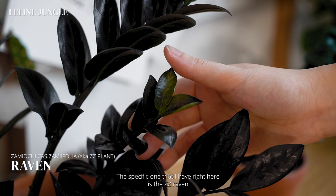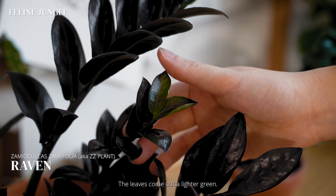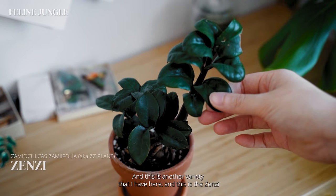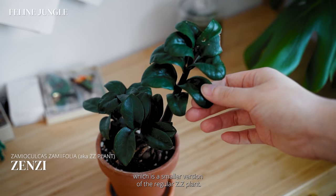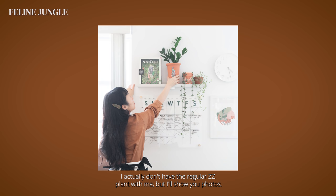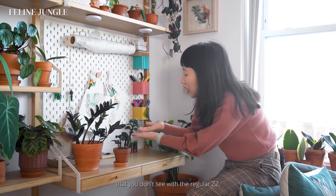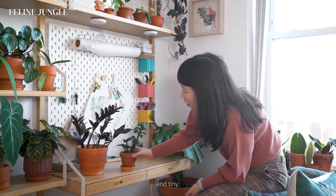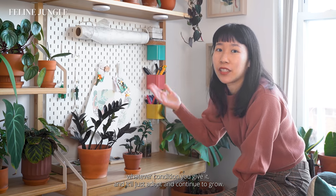The specific one I have here is the ZZ Raven, known for its darker foliage — the leaves come out a lighter green and slowly turn to a darker green that's almost black. Another variety I have is the Zenzi, which is a smaller version of the regular ZZ plant with leaves that do a little curly motion you don't see in the regular ZZ. If I had to decide on a winner for today's video, it would definitely be the ZZ plant, because it does not care what condition you give it — it'll just adapt and continue to grow.